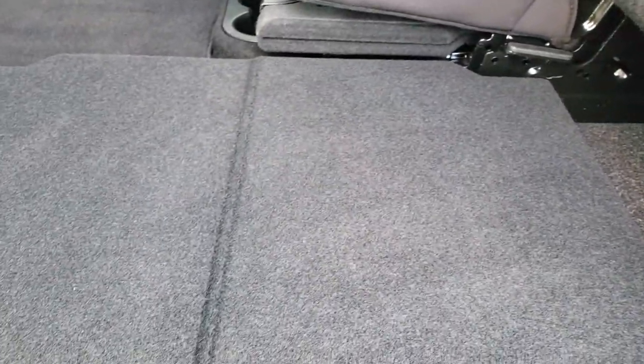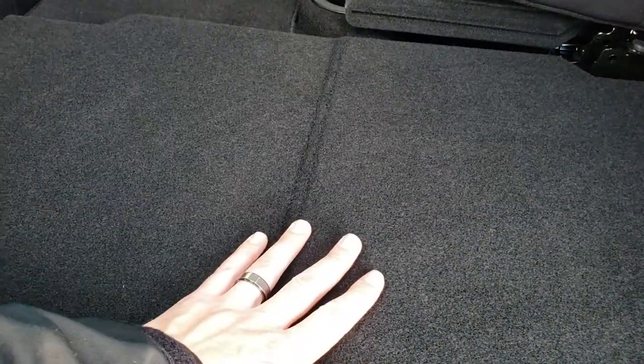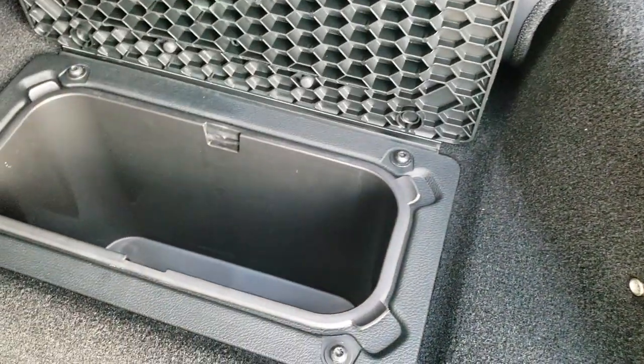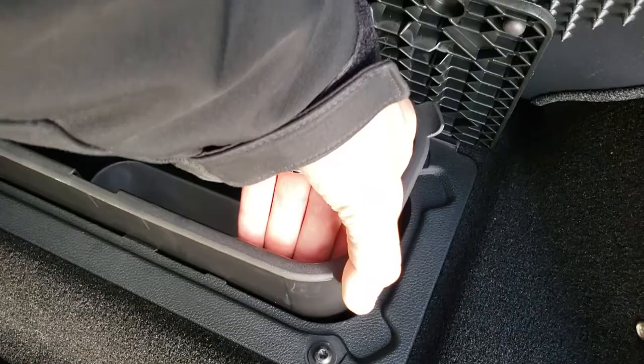It does have a load floor — put that down and if you've got pets, muddy boots, or tools, they can sit here without getting your seats dirty or wrecking your nice leather. There is storage underneath this side, and there is also in-floor storage on both sides of the truck in the back with a removable bin for easy cleaning.